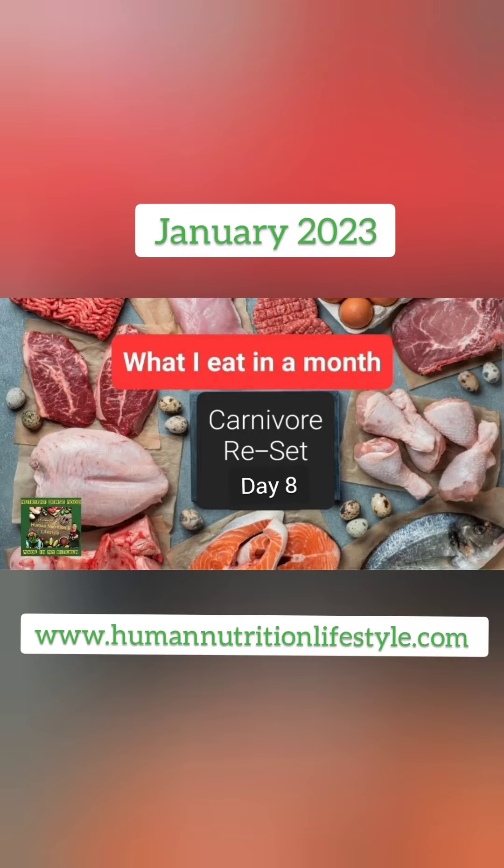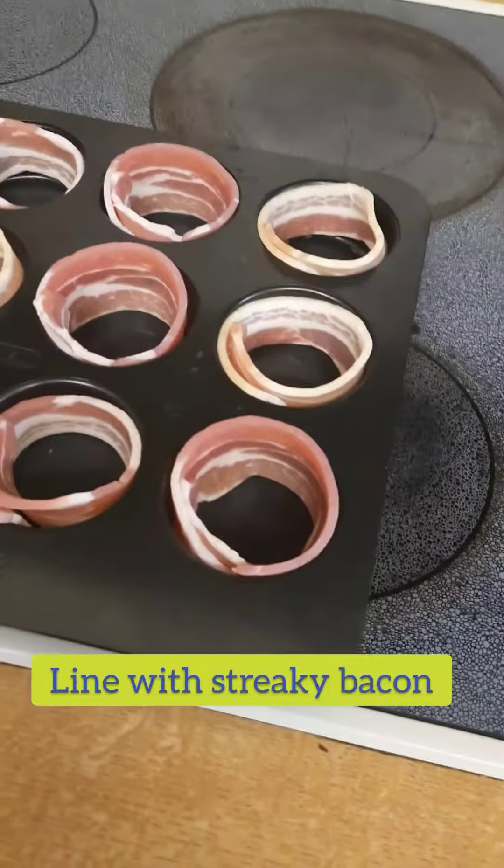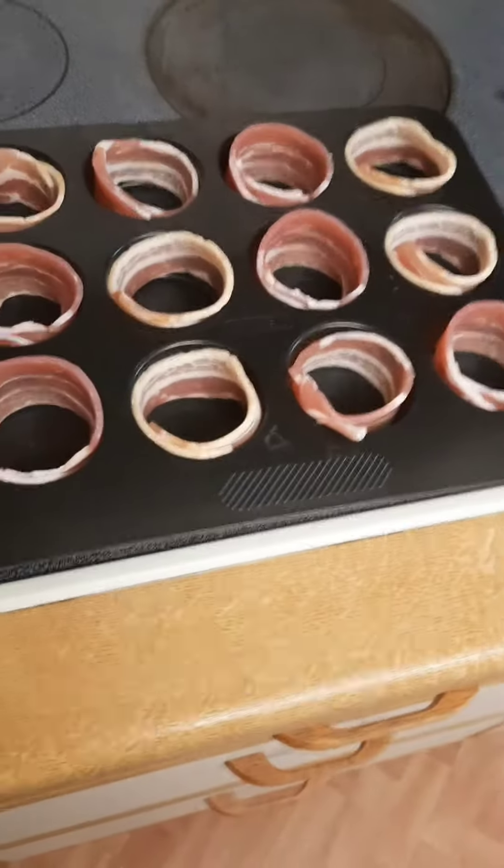Hello, welcome to day 8 of Carnivore Nutrition Month. It's about 9 o'clock in the morning. Fancy some breakfast today, so I'm going to do some egg muffins.